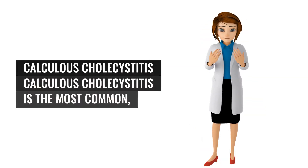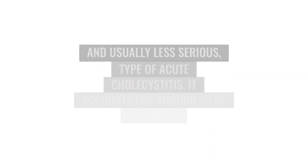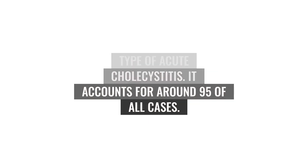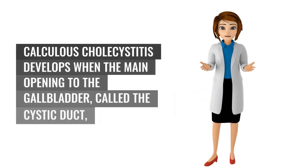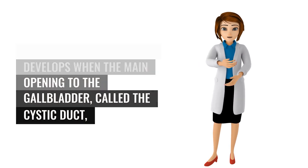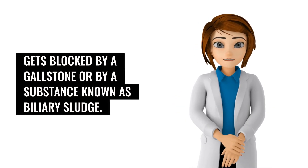Calculus cholecystitis is the most common, and usually less serious, type of acute cholecystitis. It accounts for around 95% of all cases. Calculus cholecystitis develops when the main opening to the gallbladder, called the cystic duct, gets blocked by a gallstone or by a substance known as biliary sludge.